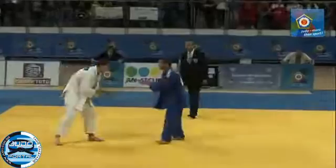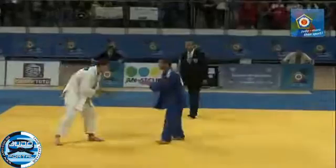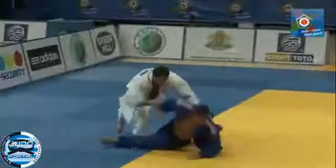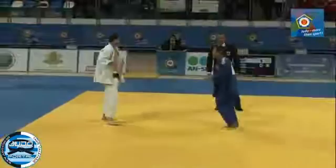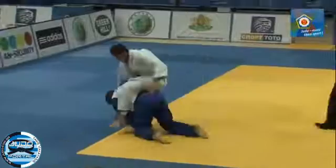A Shido has now been awarded — that's the third one. I find that very harsh indeed for the Hungarian. Yes — a lovely Kochi, and now into the transition into the newaza, the Jujikadami there. They removed it — yes, rightly so. It was very, very harsh considering the amount of work he's put in, even just in this last minute.